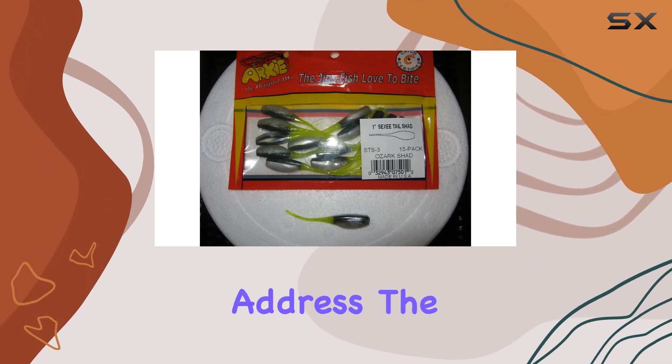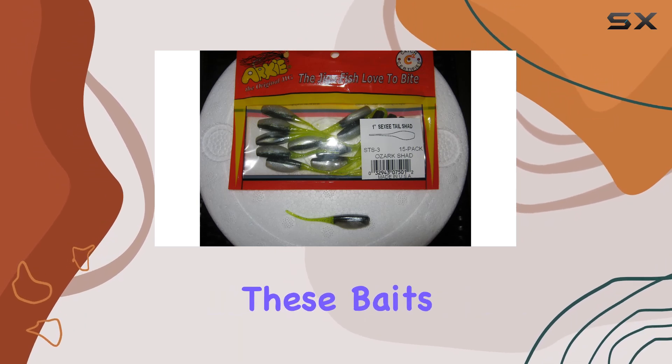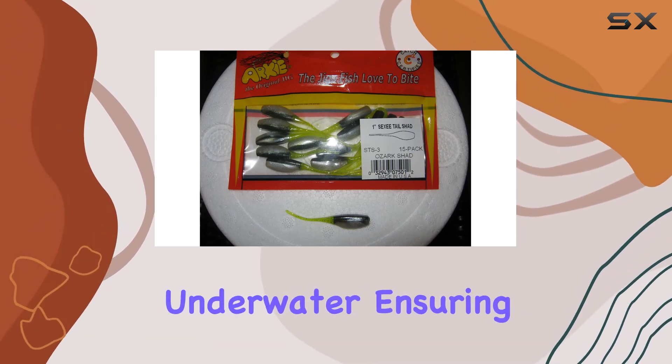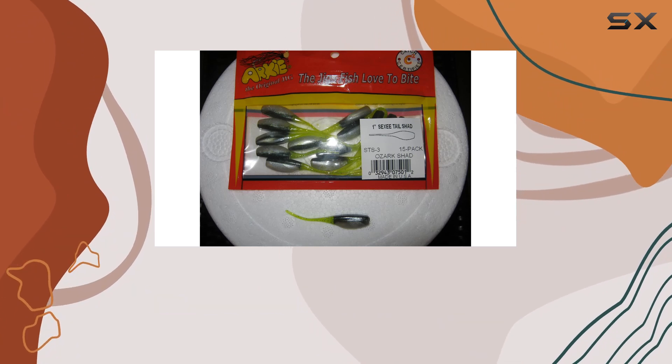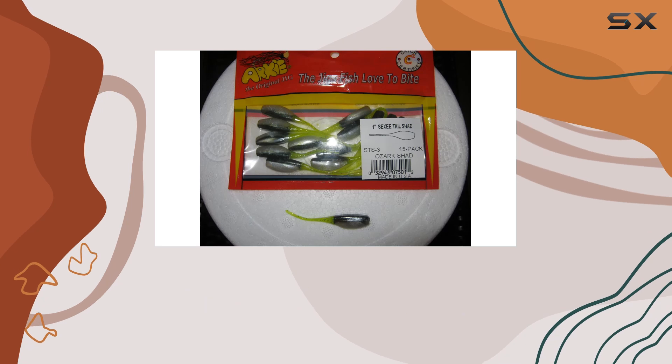Now let's address the elephant in the room — the color. With a mesmerizing Ozark Shad coloration, these baits look just like the real deal underwater, ensuring maximum effectiveness. And with a pack of 15, you'll have plenty to last you through countless fishing trips.